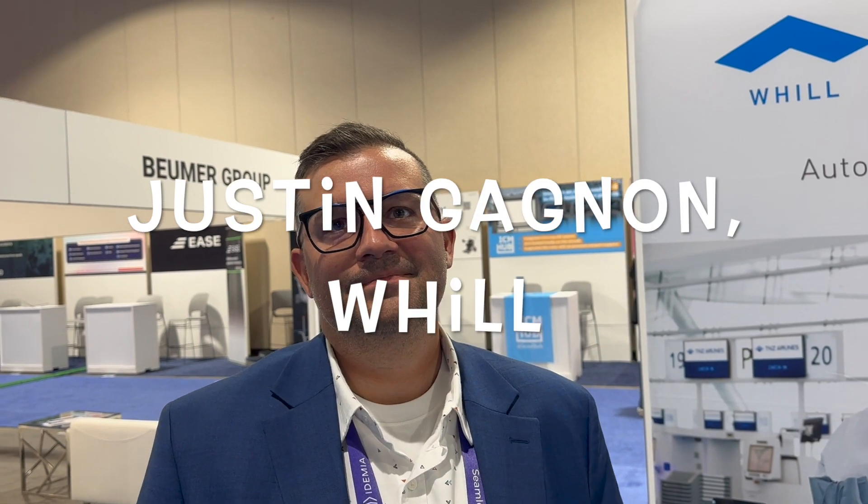Speaking with Justin at Will Mobility Services at Future Travel Experience in Long Beach. Justin, you guys have some interesting technology here on the show floor. Tell us a little bit about it.